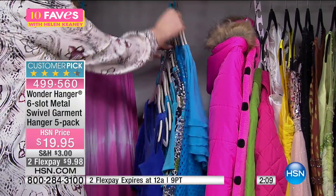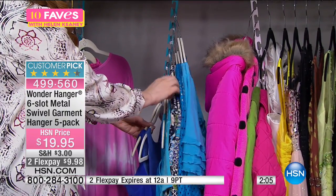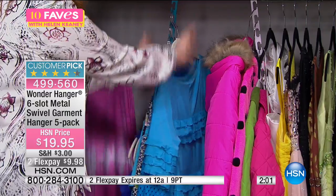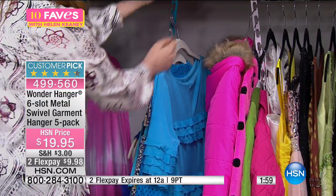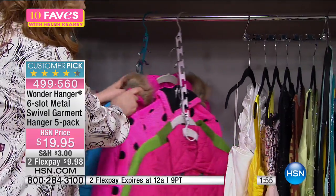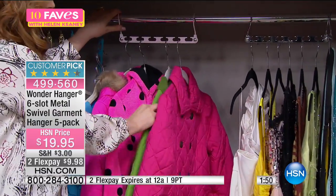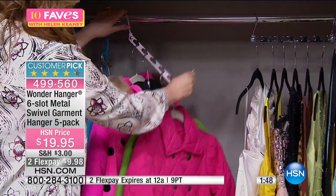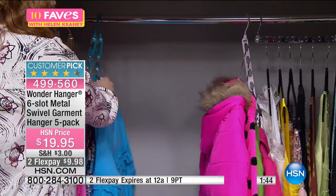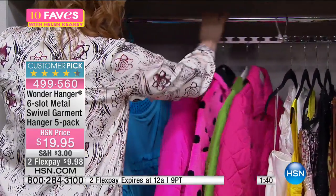We actually have two pieces on this — so you've got one, two, three, four, five, six, seven, eight, nine, ten — you've got 12 items in the same amount of space where you'd normally have one hanger. See the difference? Especially when you think about those winter coats — look how much space that takes up. But when you take the Wonder Hanger, see how it goes down? I can make this closet super packed in no time at all.